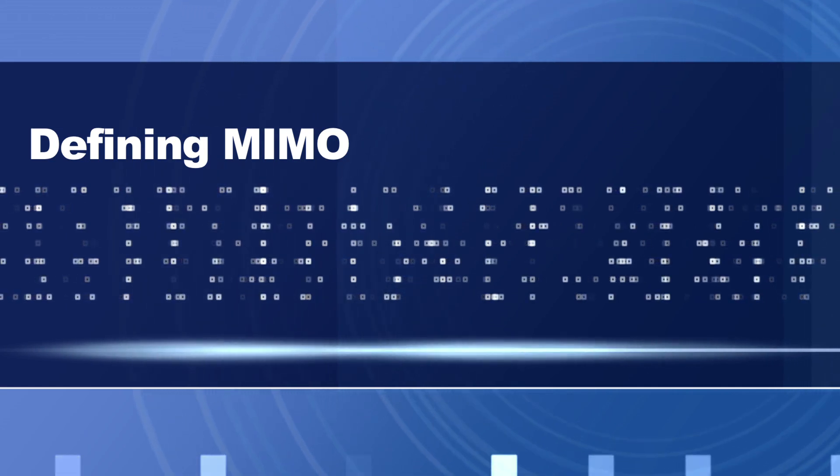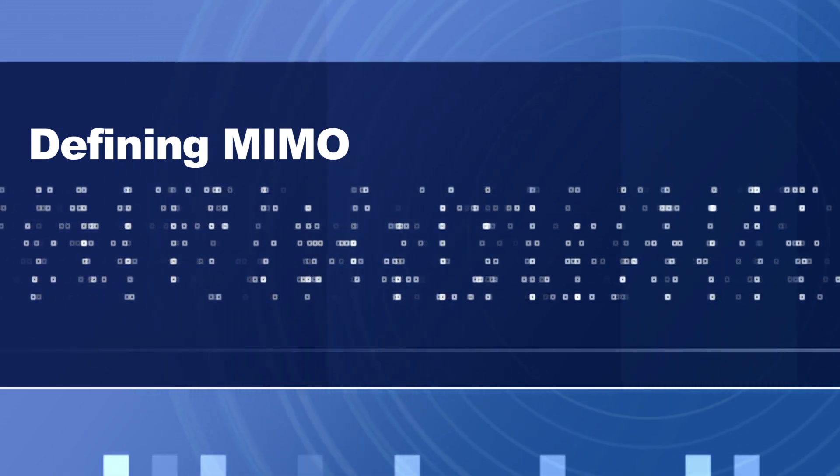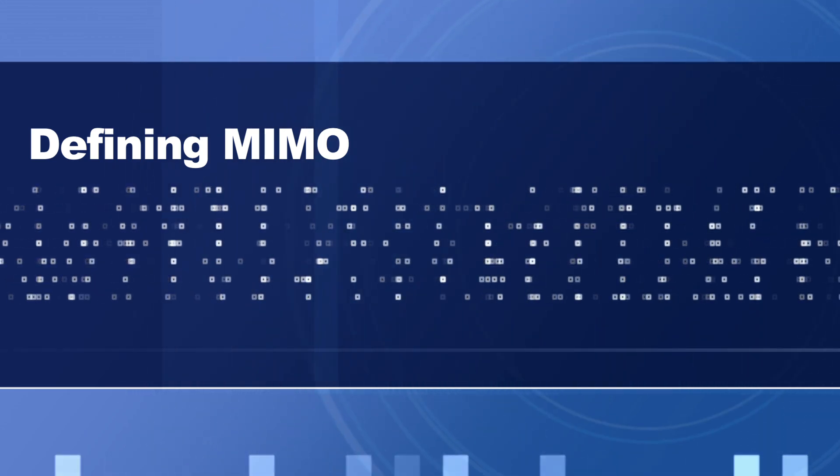This video is part of the educational series with Jamie Fink, the Chief Product Officer at Mimosa. In this segment, Jamie is talking about MIMO technology and its advantages.